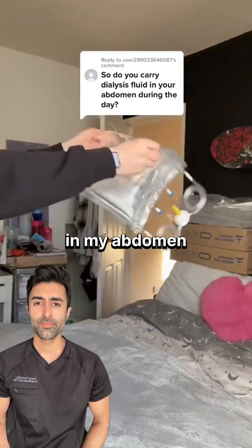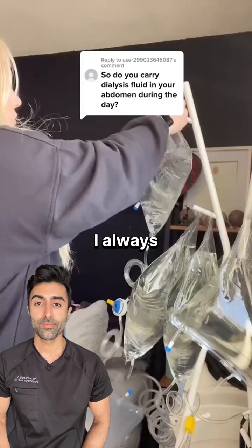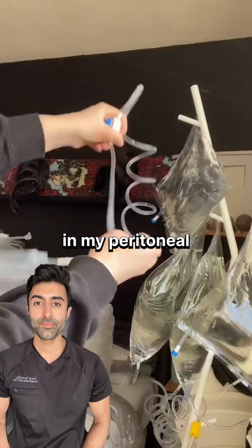Do I carry dialysis fluid in my abdomen during the day? Yes — I always have two liters of dialysis fluid in my peritoneal cavity.